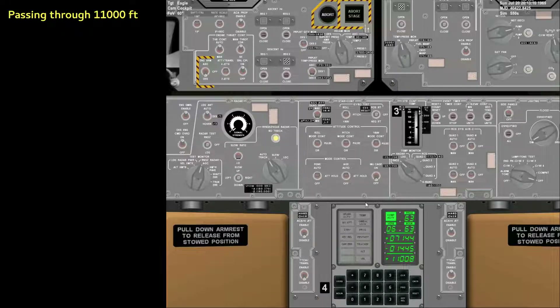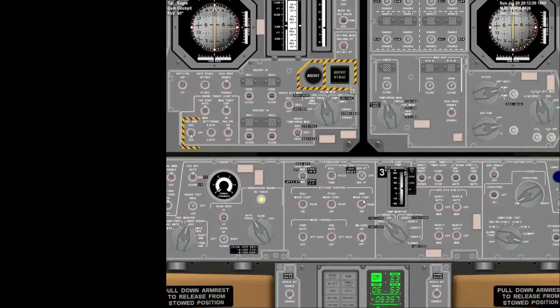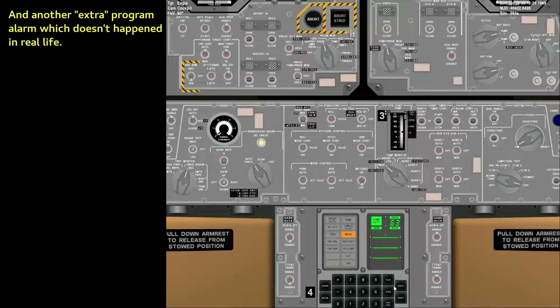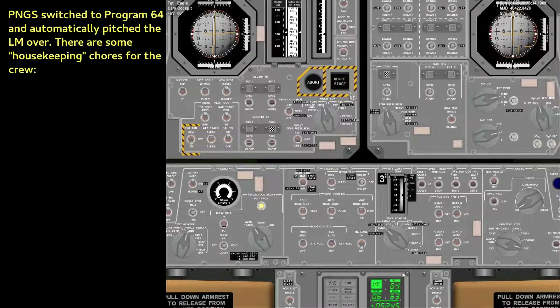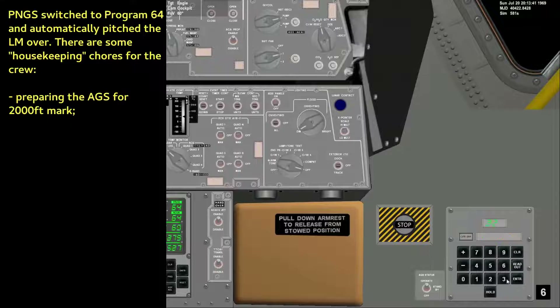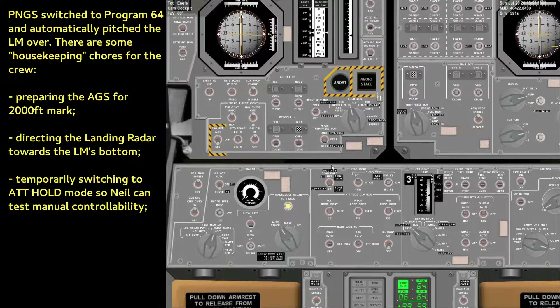Correction on that velocity, now reading 760 feet per second. It's the P-64. Good. Fido says we're go. Altitude 9,200 feet. 830, you're looking great. Descent rate 129 feet per second. We're now in the approach phase. Everything looking good. Altitude 5,200 feet.